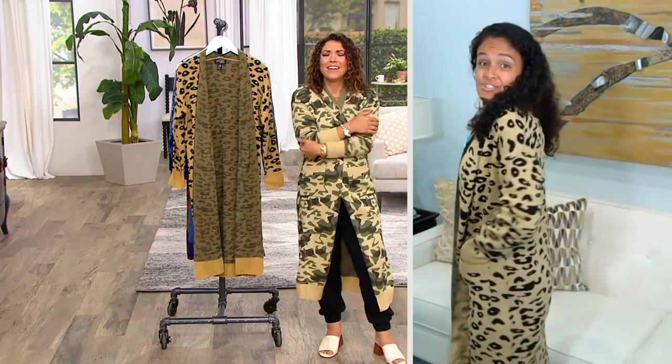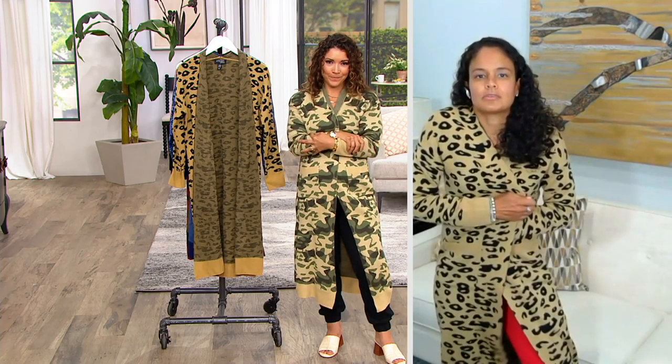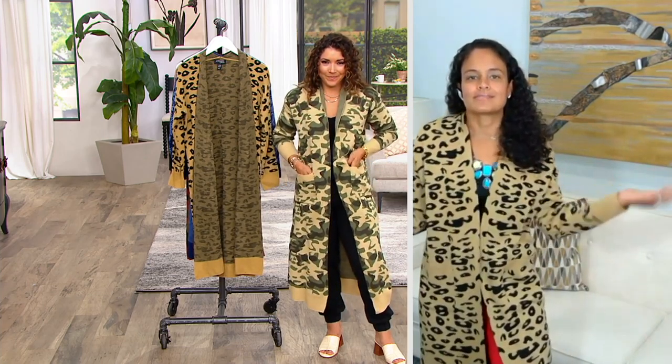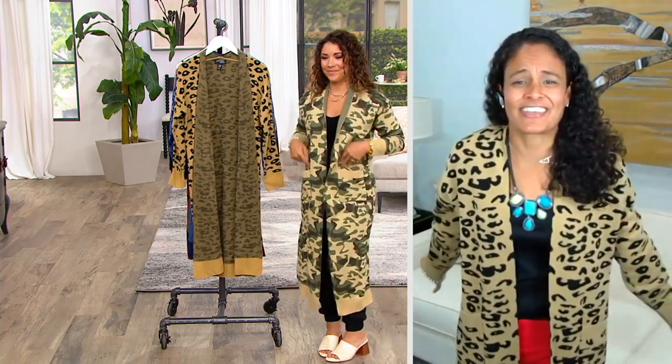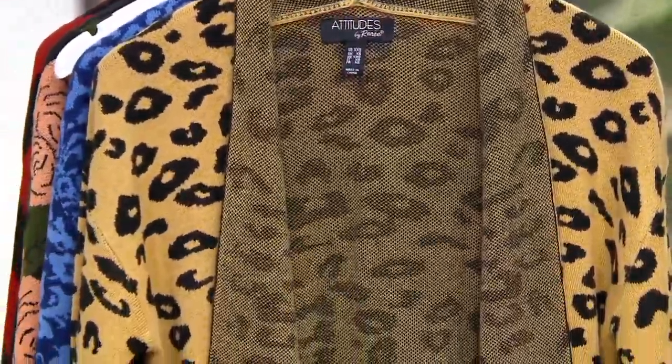I have on our joggers that are coming up, a classic Attitudes by Renee Como jersey tank, and I've thrown it on. So now I've taken my normal jogger and tank set and I look like I'm ready to go out. It is truly that finishing piece that's so comfortable and so yummy. You can lounge in this — I can lay down on the couch, relax, but I can also go out shopping or go out to dinner in it.